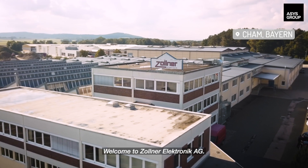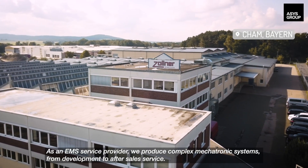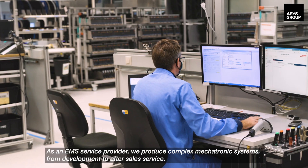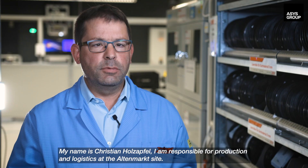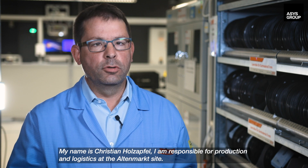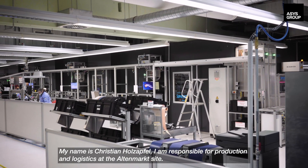Welcome to Zollner Electronic AG. As an EMS service provider, we produce complex mechatronic systems, from development to after-sales service. My name is Christian Holtzapfel. I am responsible for production and logistics at the Altenmarkt site.